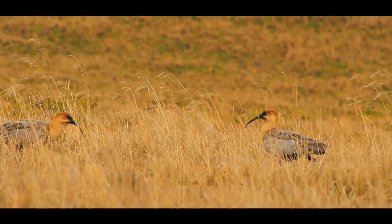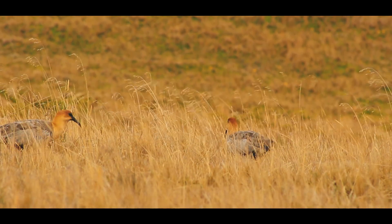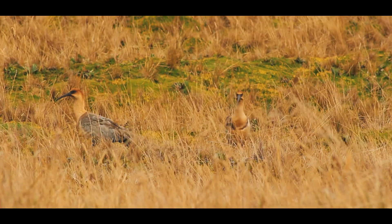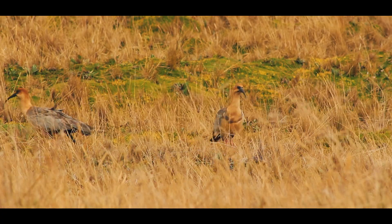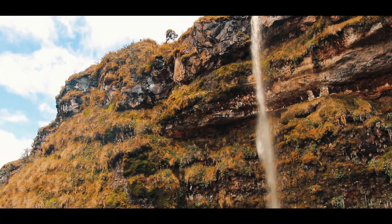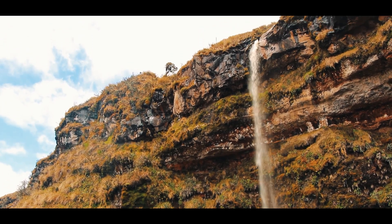In Antisana, the black-faced ibis spends several hours a day foraging in open and quiet spaces, such as grassy plains, marshes, and along the banks of streams and lagoons. Mated pairs build nests and raise their chicks on high, rocky cliffs.